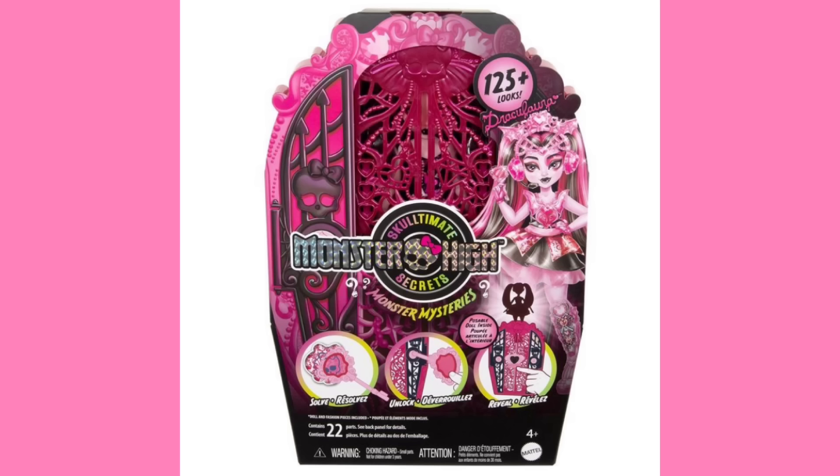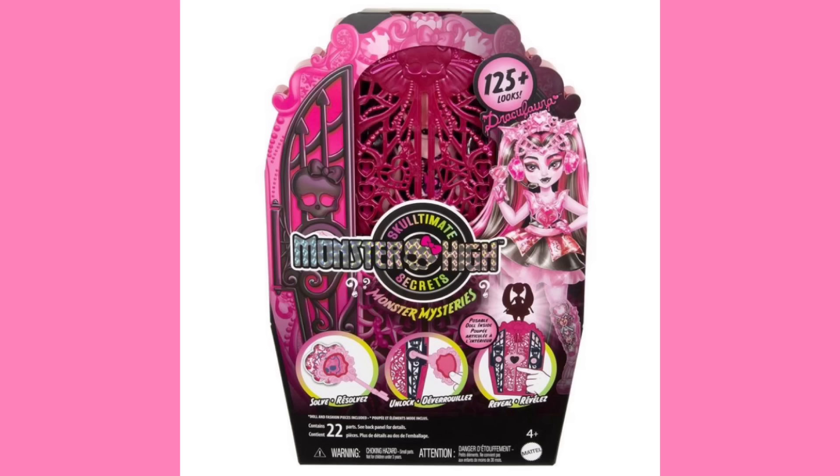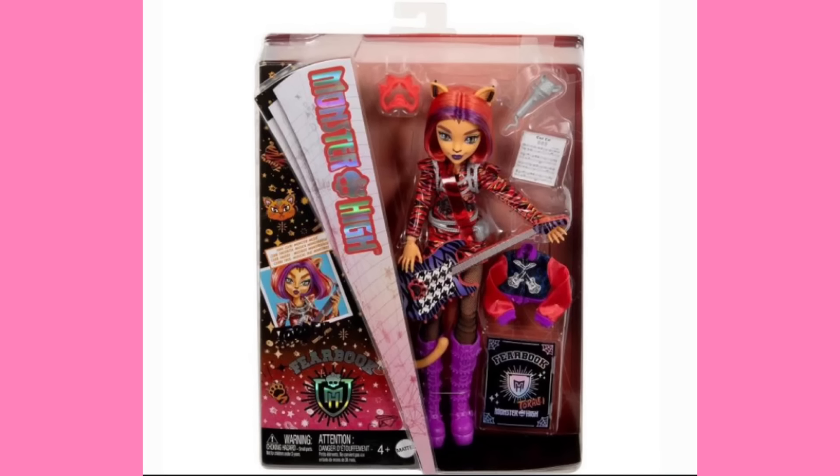I'm curious to know if they'll be using this package style for every doll in the Ultimate Secrets line going forward, because it was recently announced that there's going to be a new wave featuring Twyla and Venus. There's going to be a new line coming soon which features Venus and I think Twyla, and of course Draculaura's in it, so I'm wondering if they'll use this box style again. Honestly, I would prefer they just use this box style for every doll going forward — it's really fun — but it looks like it's just going to be for Fear Book, so. Bummer.